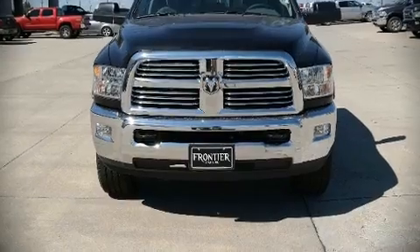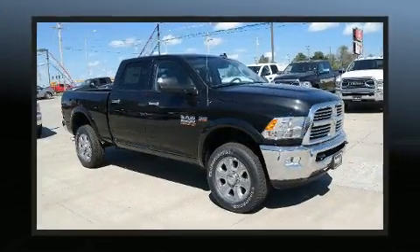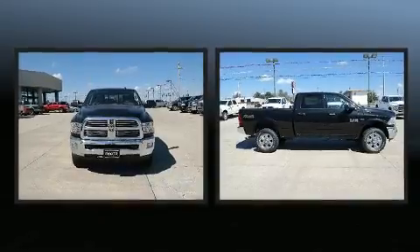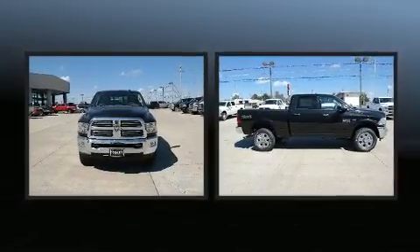Take command of the road in the 2018 Ram 2500. This four-door, five-passenger truck provides a satisfying ride for all passengers.